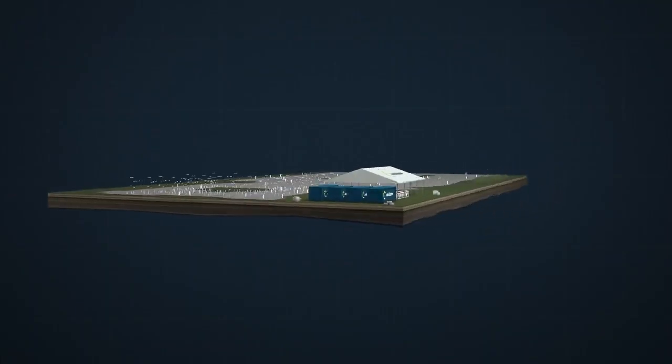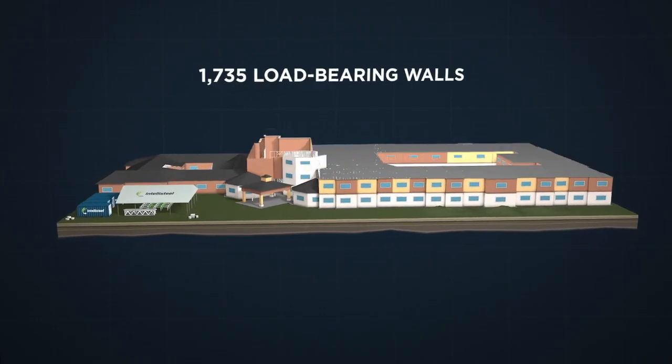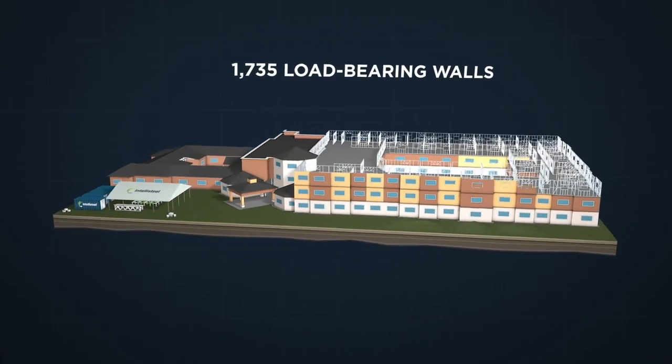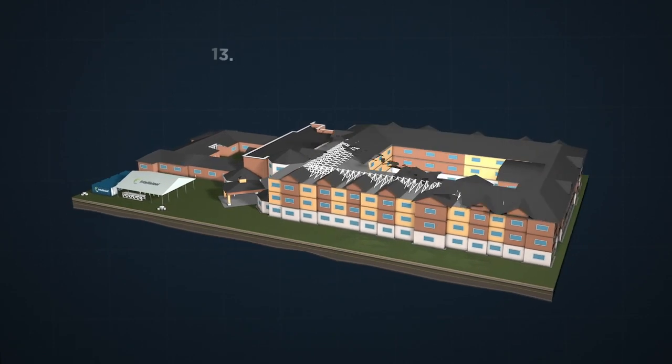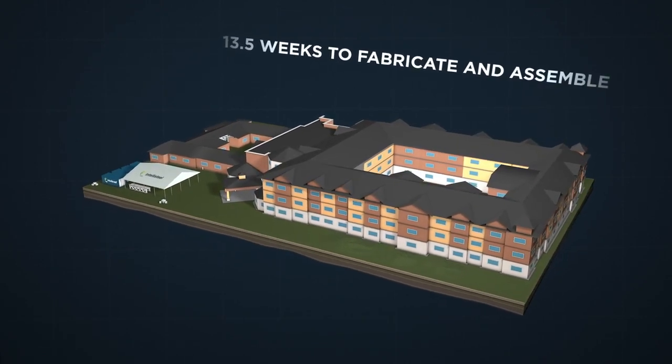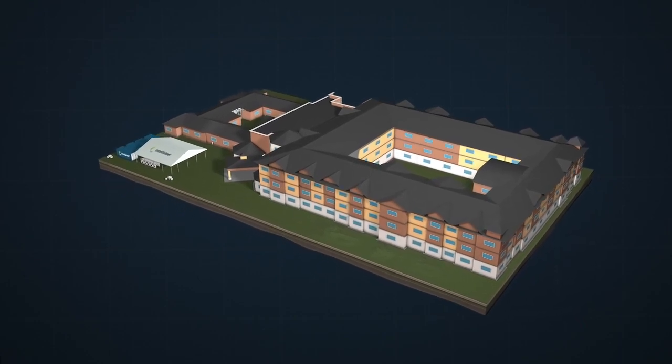In fact, this 110,000 square foot assisted living facility, which would be expected to be completed in about nine months using traditional construction methods, went from foundation to completion in just four months using IntelliSteel's advanced methodology.